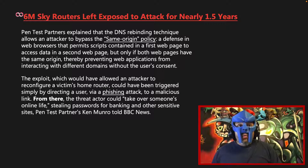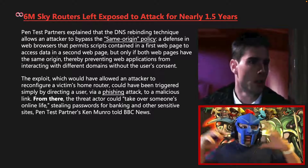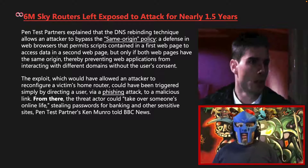The exploit, which would have allowed an attacker to reconfigure a victim's home router, could have been triggered simply by directing a user via a phishing attack to a malicious link. From there the threat actor could take over someone's online life, stealing passwords for banking and other sensitive sites, Pentest Partners' Ken Monroe told BBC News.